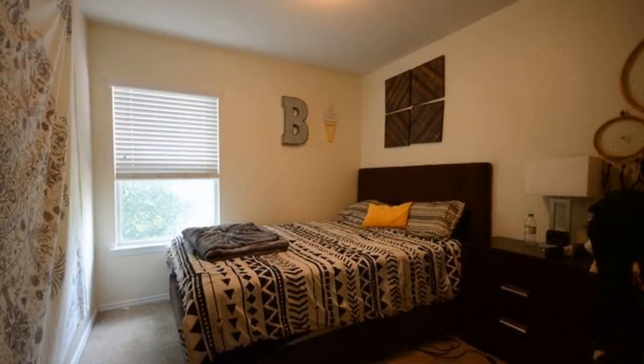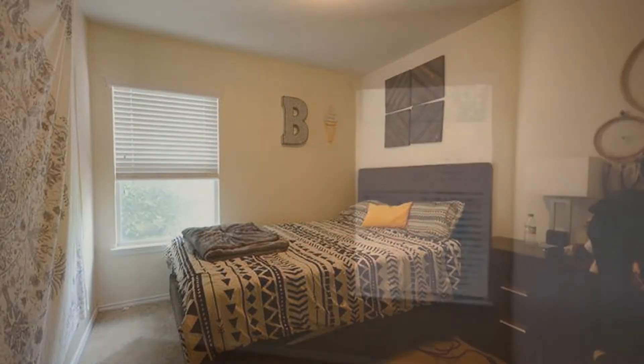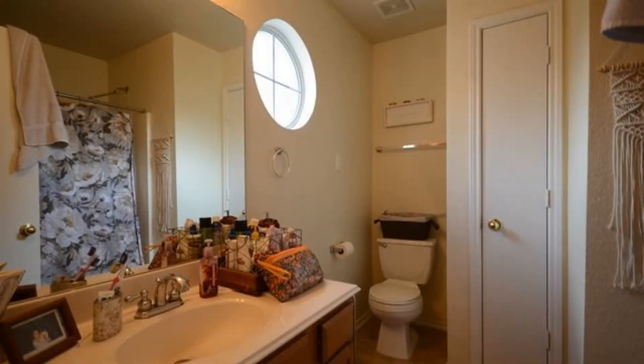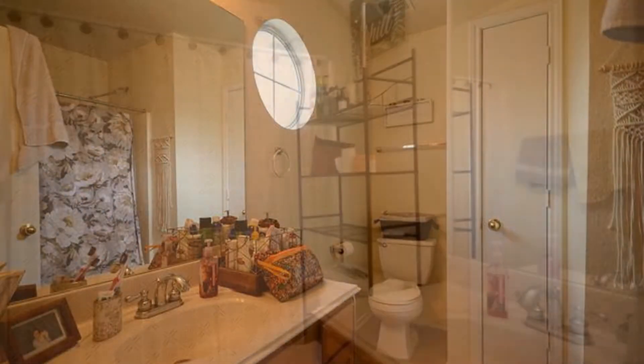All of the bedrooms are nicely sized and have large windows that let in plenty of natural light. The bedrooms are good sized and they have wonderful fixtures.